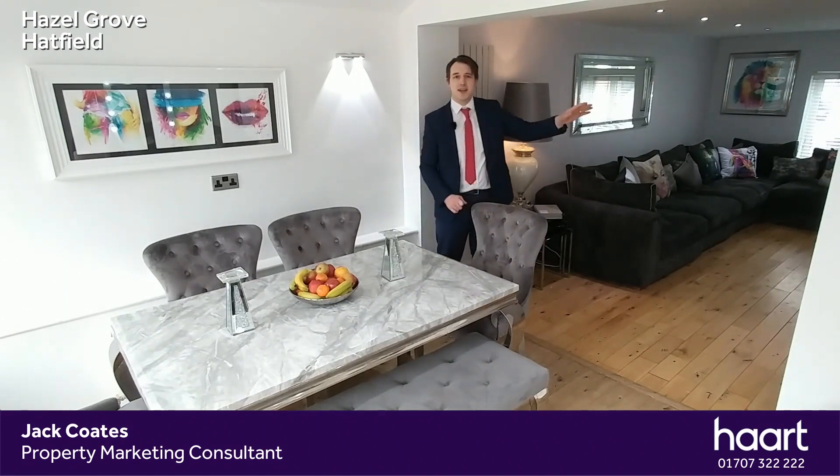Here we are in the extension of the home which you can see makes a beautiful dining area. There's a downstairs loo behind you and a very cozy lounge behind me here. The separate kitchen has both a separate utility and a separate larder as well.